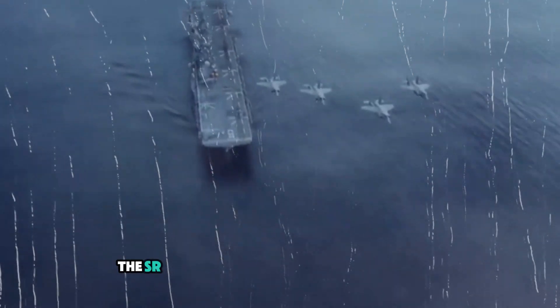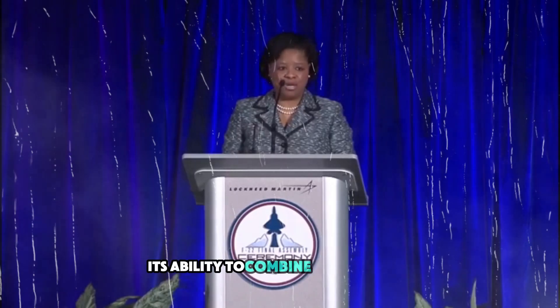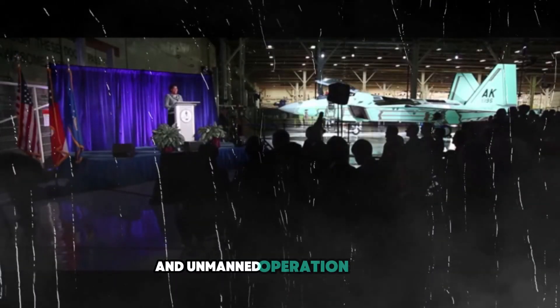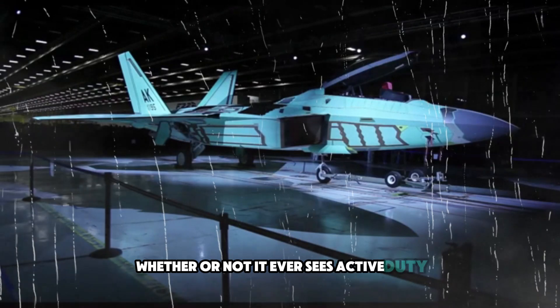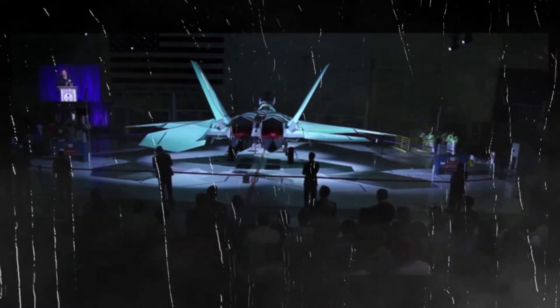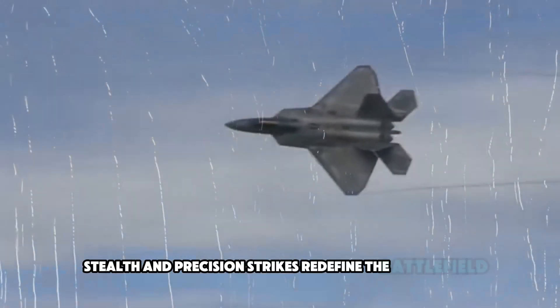Despite these uncertainties, the SR-72's potential is undeniable. Its ability to combine extreme speed, hypersonic missile delivery, and unmanned operation makes it one of the most advanced aircraft in development today. Whether or not it ever sees active duty, the SR-72 represents the future of warfare—one in which speed, stealth, and precision strikes redefine the battlefield.